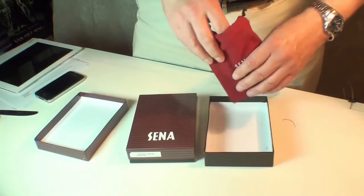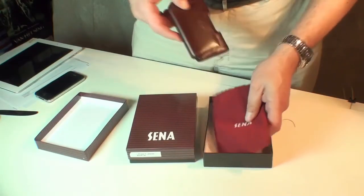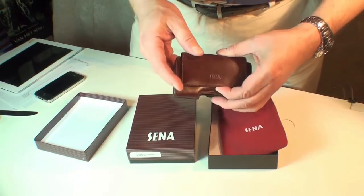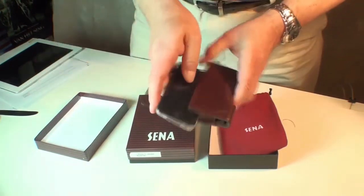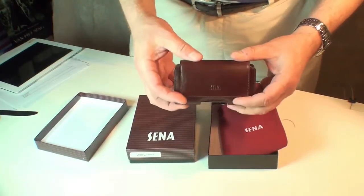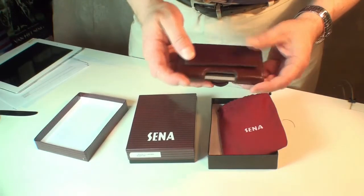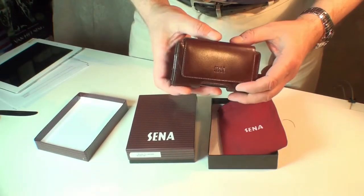We're first going to look at their bumper pouch. As you can see, it not only comes in a very nice box, it even comes in its own carry bag. The bumper pouch is a belt case which will actually fit an iPhone with a bumper. Slides in like so. It has two magnetic clasps to hold the case in place, and a belt clip. This is real leather, high quality construction, beautiful design — a very, very nice unit.